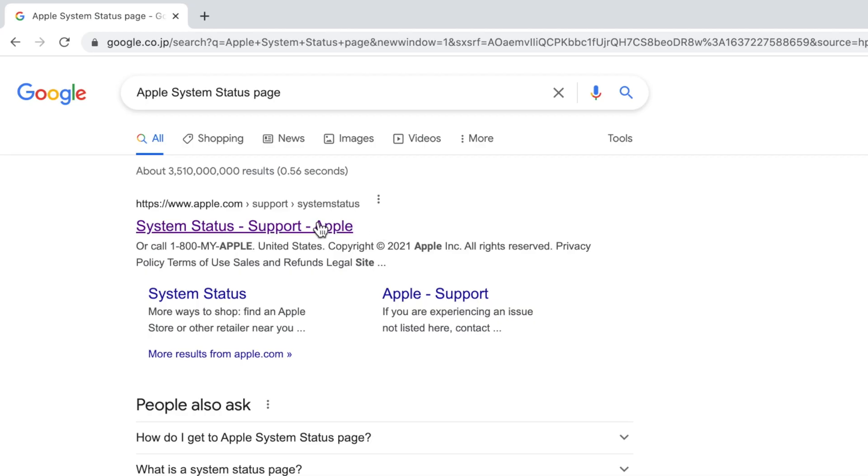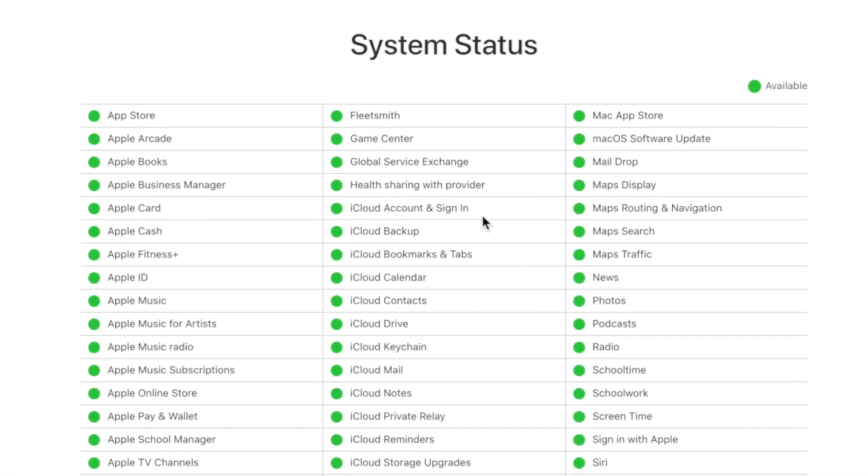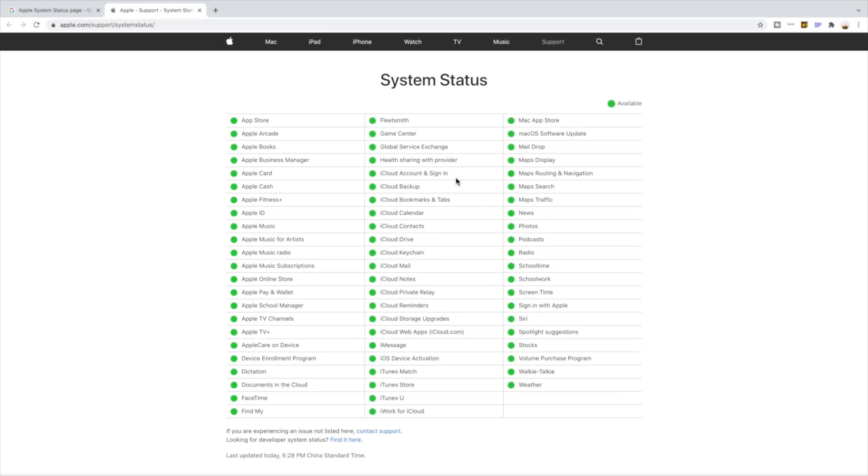This could relate to outages or maintenance of iCloud service. So the first step is to go to the Apple System Status page. If the box by 'iCloud Account Sign In' isn't green, we'd better try again later.